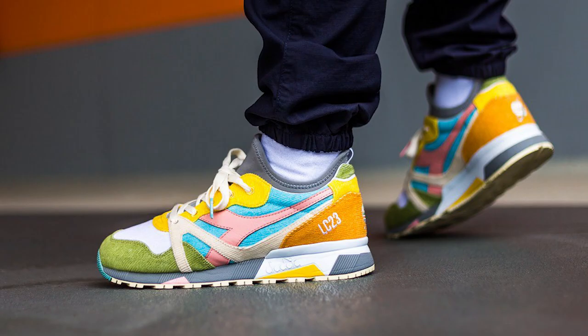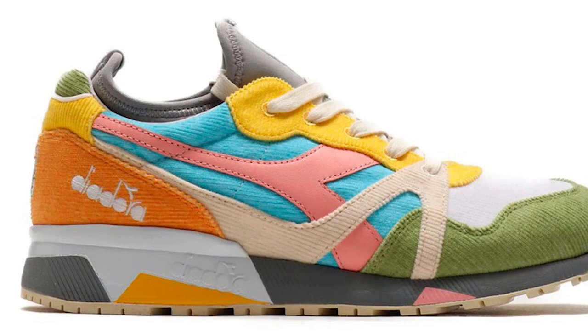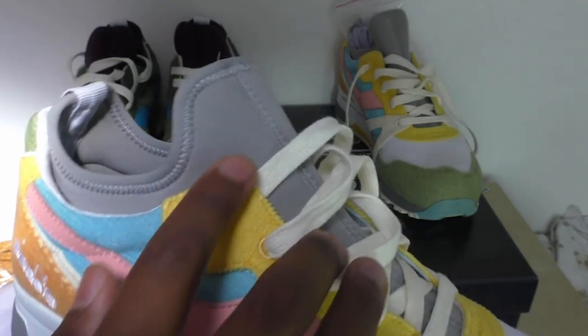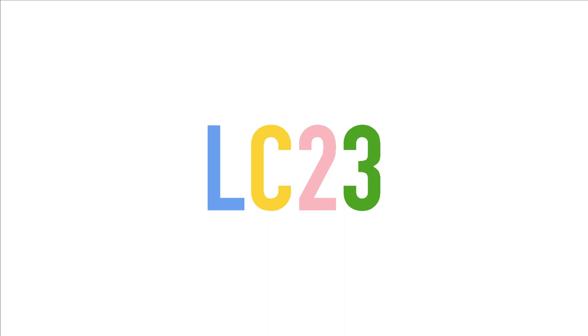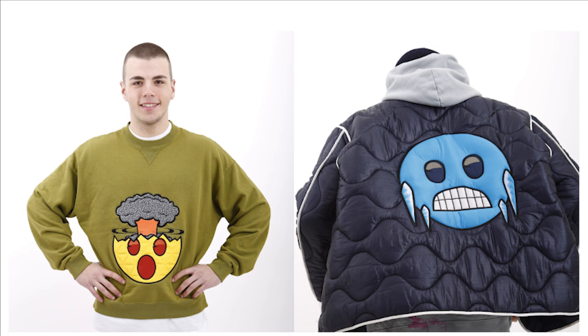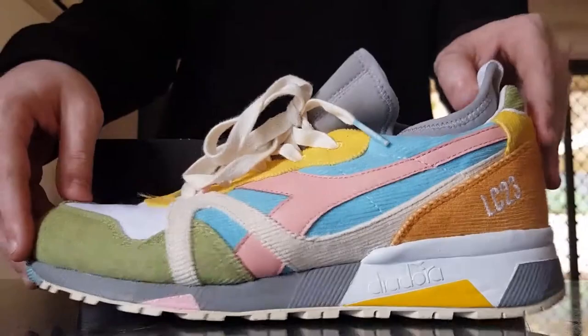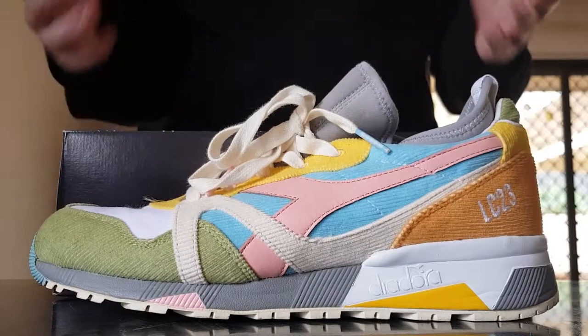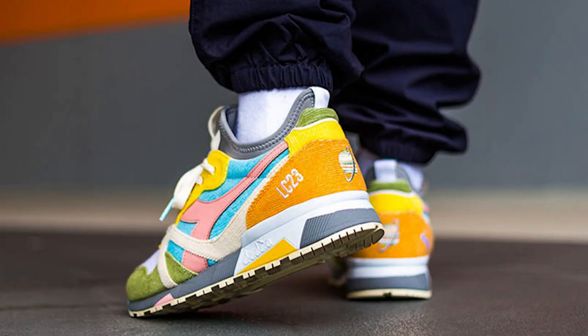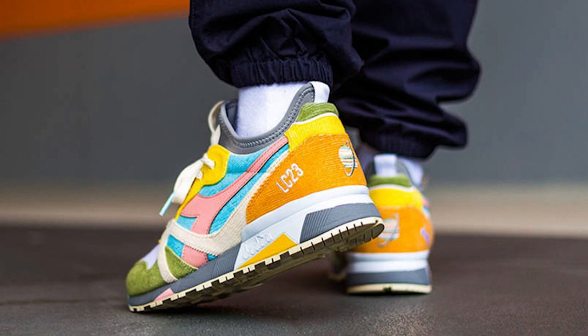At number eight, the LC23 Socks Sitano. The N9000 Socks is Diadora's way of updating the retro N9000 by incorporating a neoprene internal sock that molds to your foot for a better fit and added comfort. LC23 is an Italian streetwear brand established in 2010, with everything made in Puglia, Italy. The shoe is a patchwork of suede, corduroy and nylon in a variety of pastel colors within the LC23 palette, with embroidered logos on both heel counters and a satin graphic on the back.